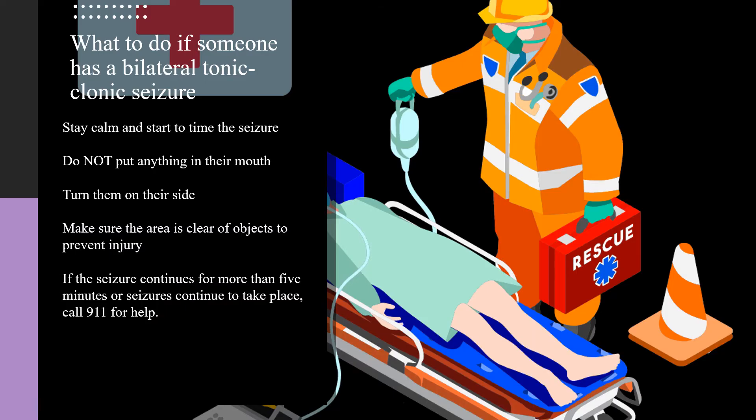If someone has a bilateral tonic-clonic seizure, remember to stay calm. Start timing the seizure. Do not put anything in their mouth. Turn the person on their side. Make sure the area is clear of objects to prevent injury. If the seizure continues for more than five minutes or seizures continue to take place, call 911 for help.